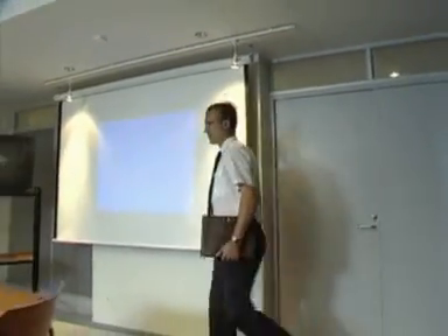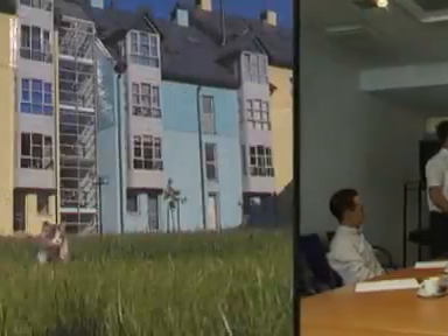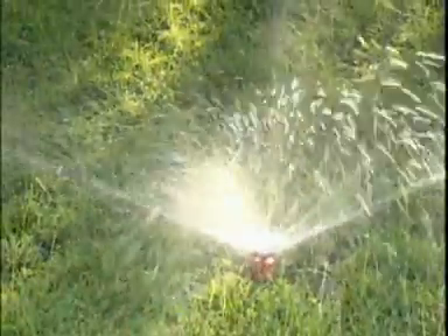Instabus is also a great helper in the conference room. When you need a projector, the lights will dim, and blinds will close. And why should you waste time watering the lawn when Instabus can do it for you? Instabus is even smart enough to take a break when it rains.